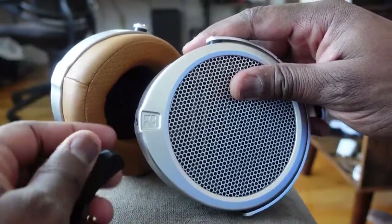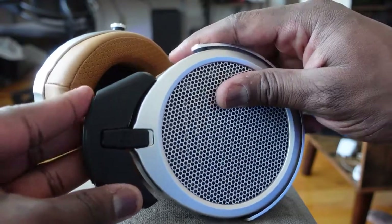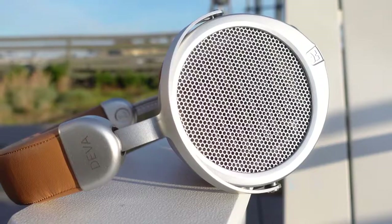In terms of voice calls, I actually give it to the HiFiMan Deva over the Sonys. I think they do a much better job than what Sony did last year. But what does that Bluetooth DAC really do for you, and what kind of sound does it produce?